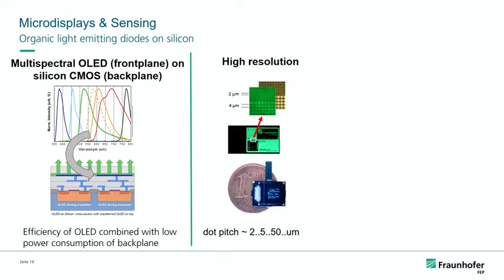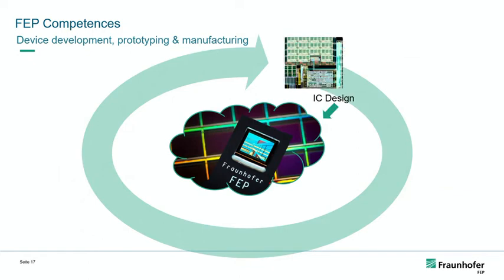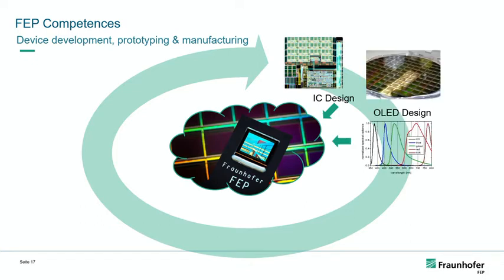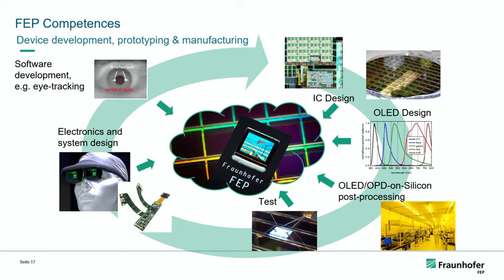The benefit of OLED is that you can get very high resolution. Depending on the deposition application, you can get relatively good pixel sizes, with a dot pitch ranging between 2 to 50 micrometers depending on how it's deposited and the application requirements. Fast switching between microseconds and nanoseconds is also important for data transmission in real time. The competences here are integrated circuit design, integrating OLEDs into CMOS technologies, OLED design where spectral parameters are defined, post-processing on silicon for concrete technology integration, testing for reliability, electronics and system design, software coupling for sensing or augmented reality, and technical consulting.